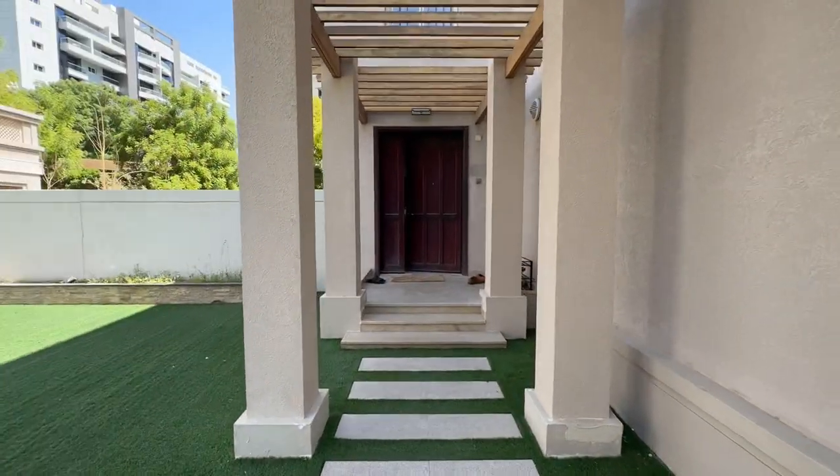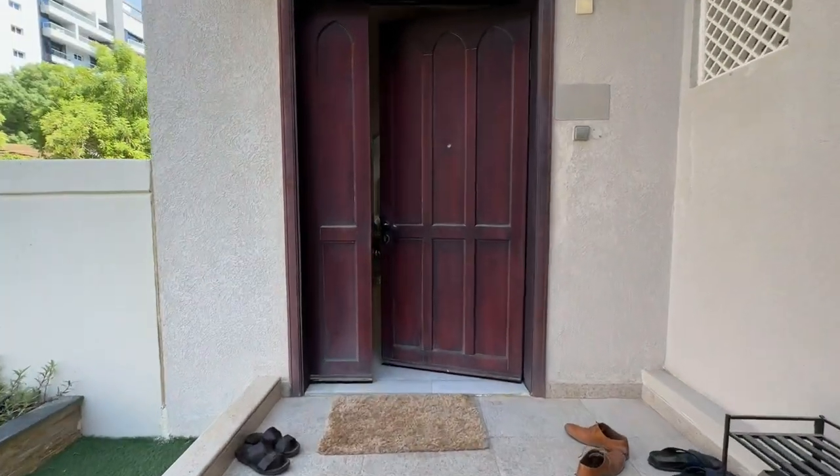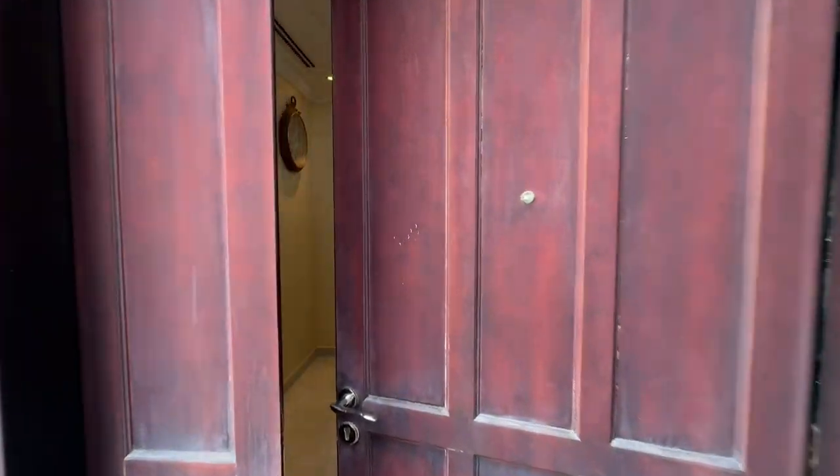Hello and welcome to this five bedroom independent villa in the Sedge Community, Dubai Silicon Oasis.